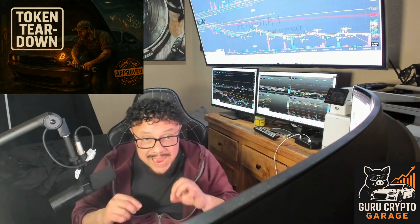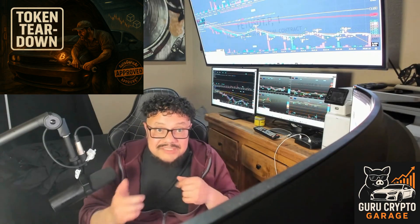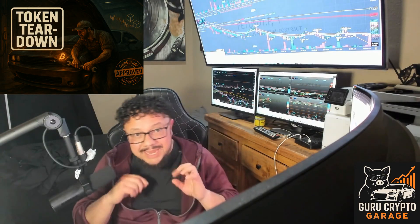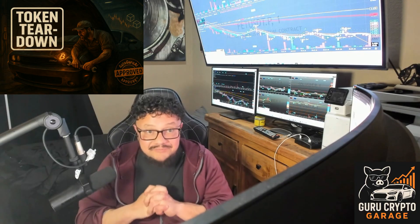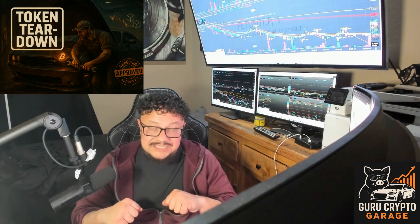So who's actually behind the wheel? Right now, ICP isn't rush hour traffic yet, but it's got some standout drivers. DSCVR is like Reddit on blockchain. OpenChat is your decentralized WhatsApp. There's DeFi, NFT markets, and even some on-chain games. It's not a ghost town, but it's not a traffic jam either.